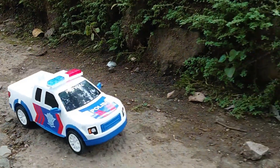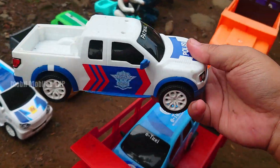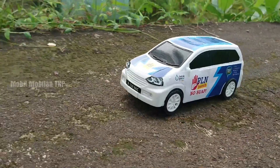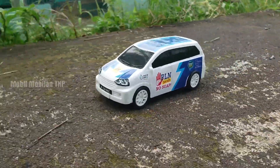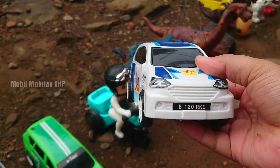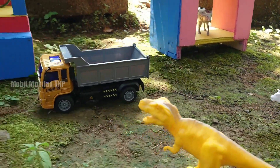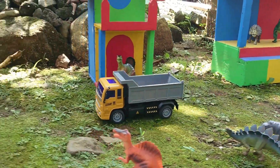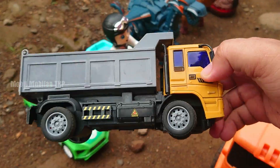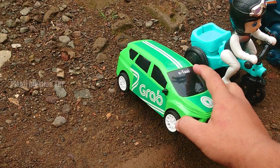Wah, lihat — di sini ada mobil taksi Bluebird, teman-teman. Warna biru. Wow, ada mobil polisi Patrol Combo. Warna putih dan juga warna biru. Kita simpan ke dalam truk yang warna orange.